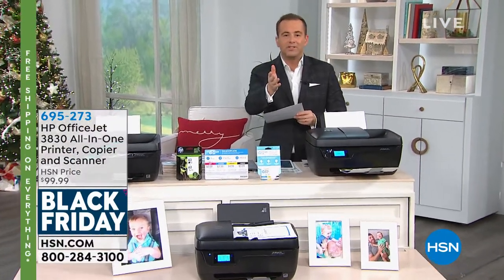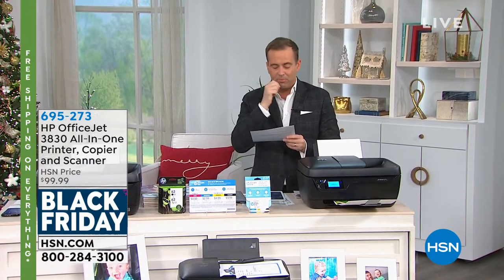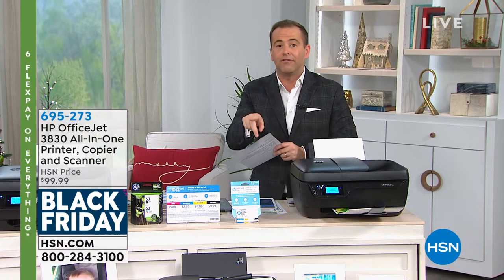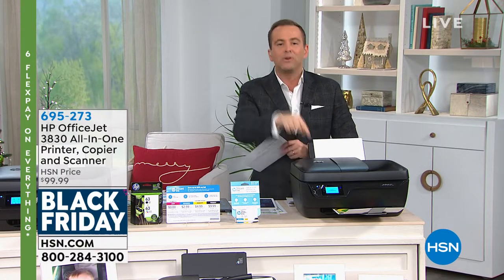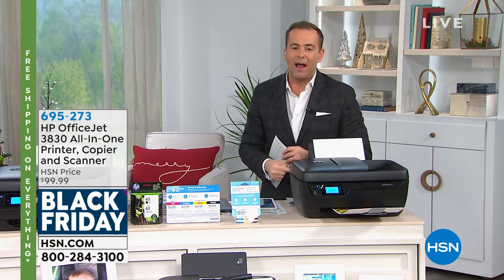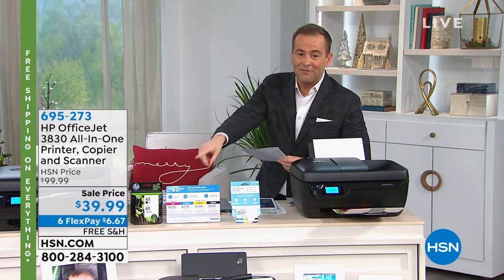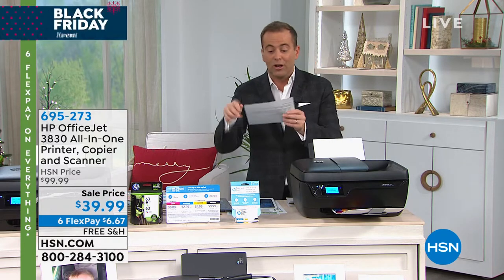I'm going to reveal the price of this next doorbuster — the lowest price ever on an HP printer. This printer comes with free ink for life: if you're a light user printing 15 pages or less per month, HP will send you free ink for life. The Black Friday price is not $100. It's $39 and change — first come, first served.